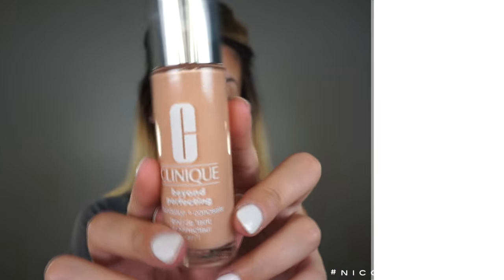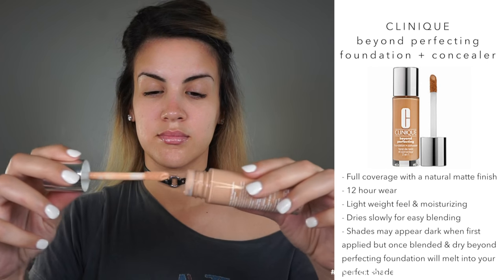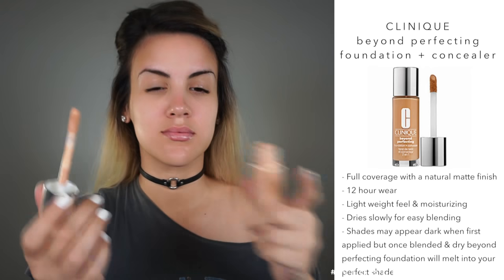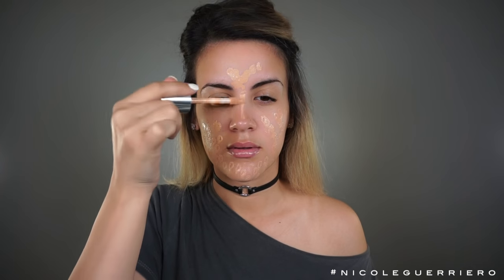And for my foundation today, I'm gonna use my Clinique Beyond Perfecting Foundation Plus Concealer. I love it because it's really full coverage but has a natural finish. It lasts like 12 hours, but it's really lightweight and moisturizing on the skin, and I just love the doe foot applicator. It's the bomb. I also really like this foundation because it gives you a lot of time to play and blend — it's not quick drying. Just keep in mind that the foundation may look a little bit darker when you first apply it, but once it's blended and dried, it should melt in and become your perfect foundation color. You can click the link in the bottom bar for more info and where to purchase.